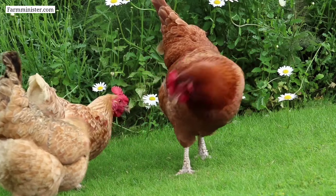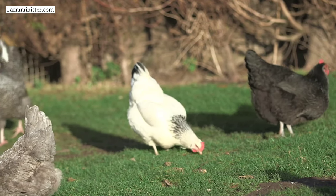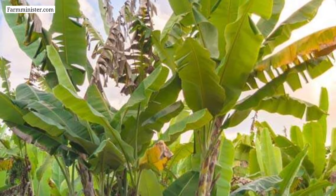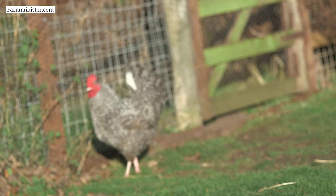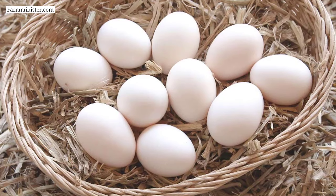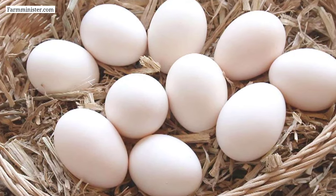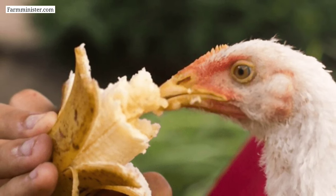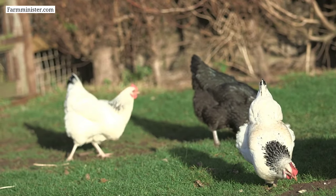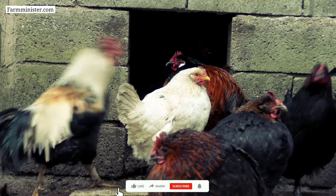Feeding banana plant leaves to chickens is a sustainable option as it reduces food waste and repurposes banana plant parts that might otherwise go unused. Feeding banana plant leaves can also increase egg production, egg thickness, egg yolk color, and overall quality of the eggs. Regular feeding of banana plant parts will also help to increase the immunity system of chickens, improving their overall health and reducing the likelihood of diseases.